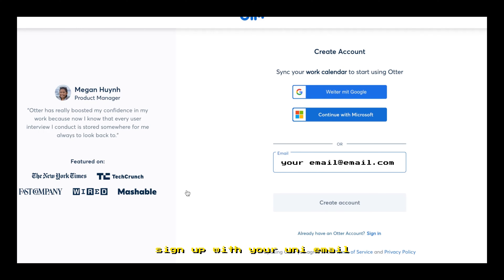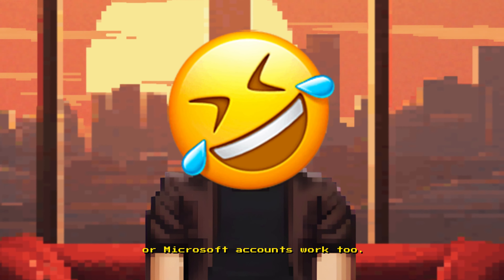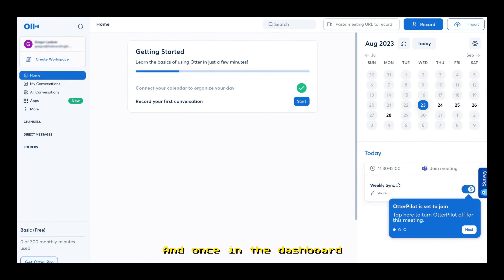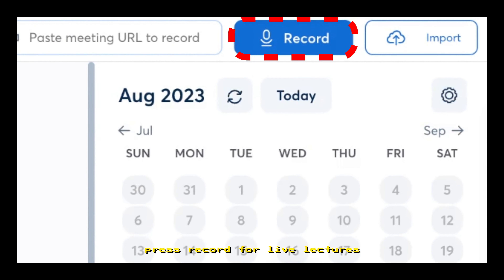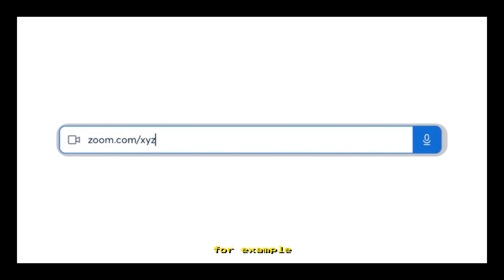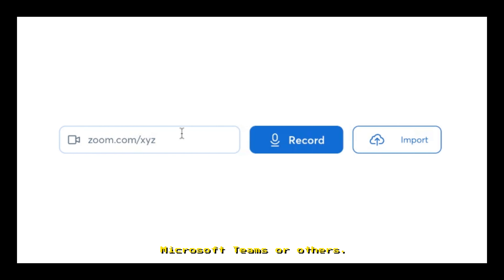Second, sign up with your uni email, or if you're rebellious, Google or Microsoft accounts work too. Skip the sign-up questions, you can do that later. And once in the dashboard, press record for live lectures using the device's microphone, or paste the online lecture link — for example Zoom meeting or Microsoft Teams or others.